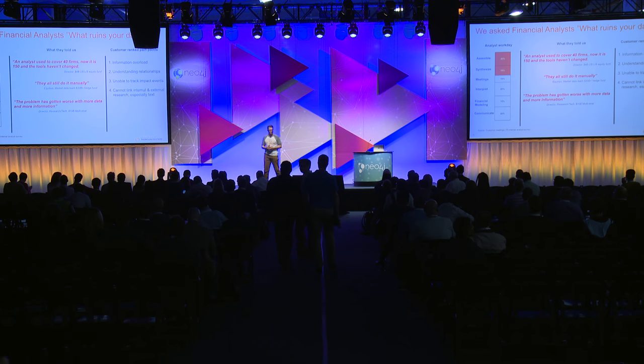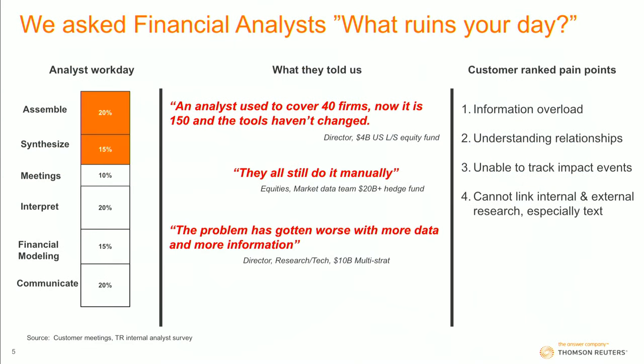So we talked to financial analysts. What ruins your day? They spend about 35% of their time just assembling information — very reliable, very accurate data. It's a complete lie. There's no way it's at 35%. They just stop when it's taken up a third of their day because they have other stuff to do. There's no way they can possibly assemble all of the information that is out there and make sense of it.